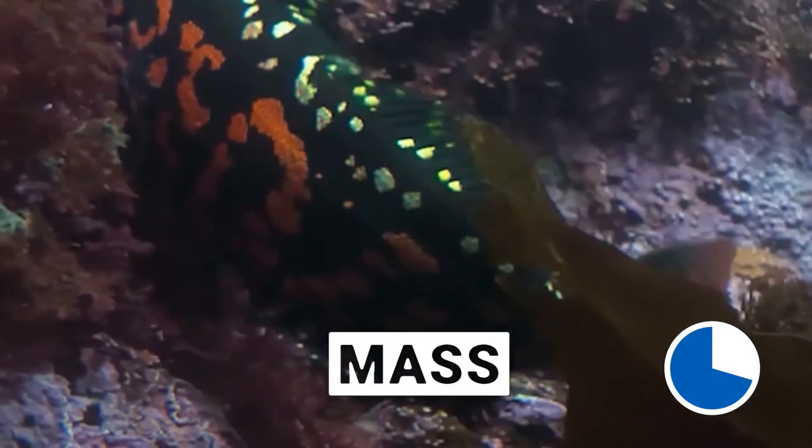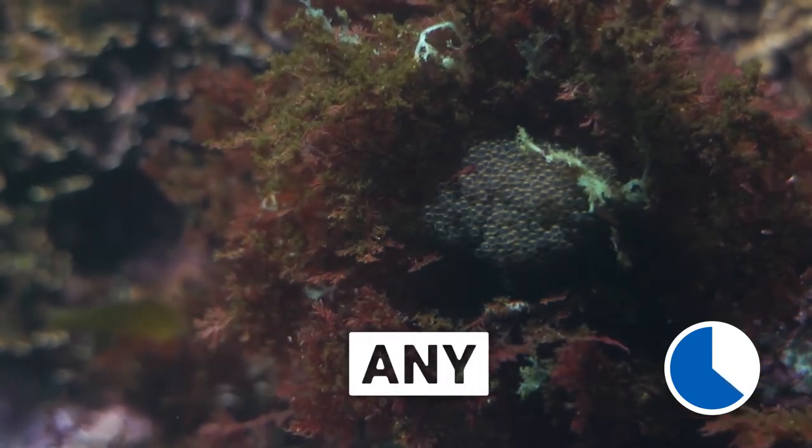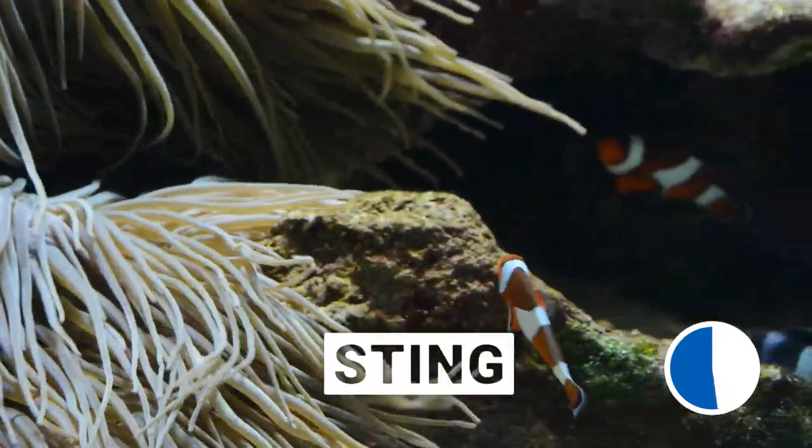Want some examples? The rock greenling squirts a mass of eggs into algae, barnacles, and the whole face of kelp, keeping them camouflaged from any creature looking for an easy snack. Clown anemone fish lay their eggs near the safety of anemones — any critter wanting a bite faces an almighty sting.